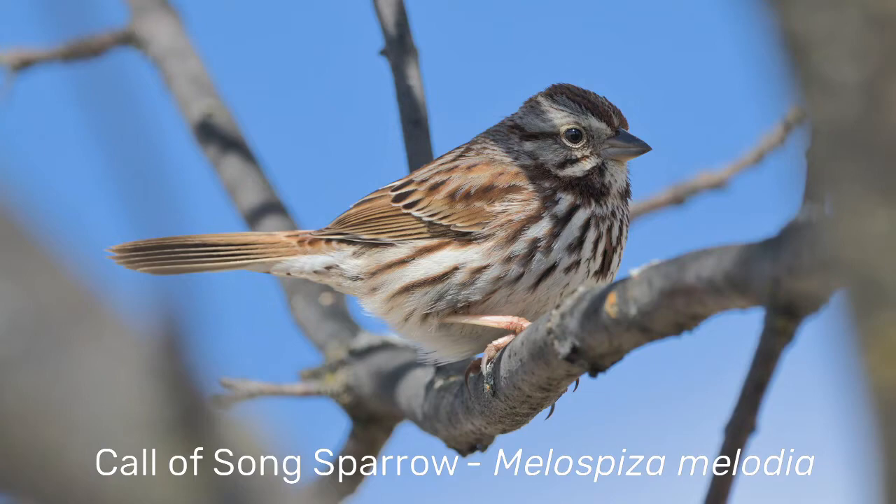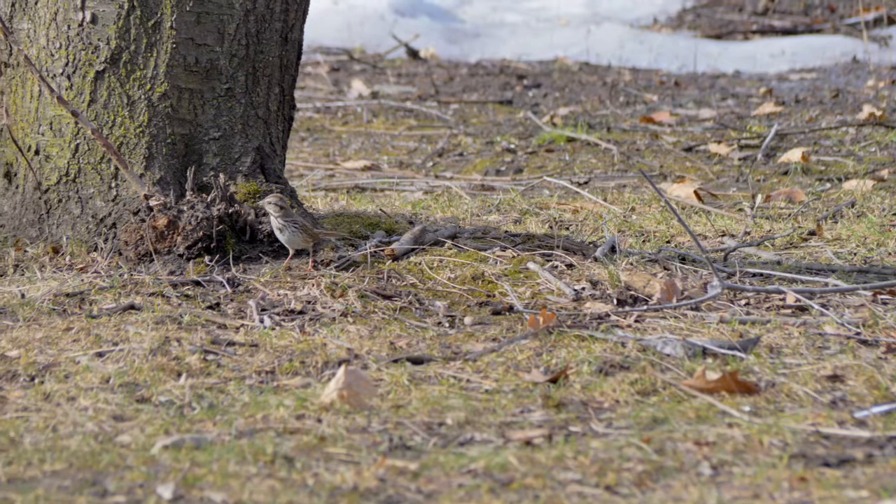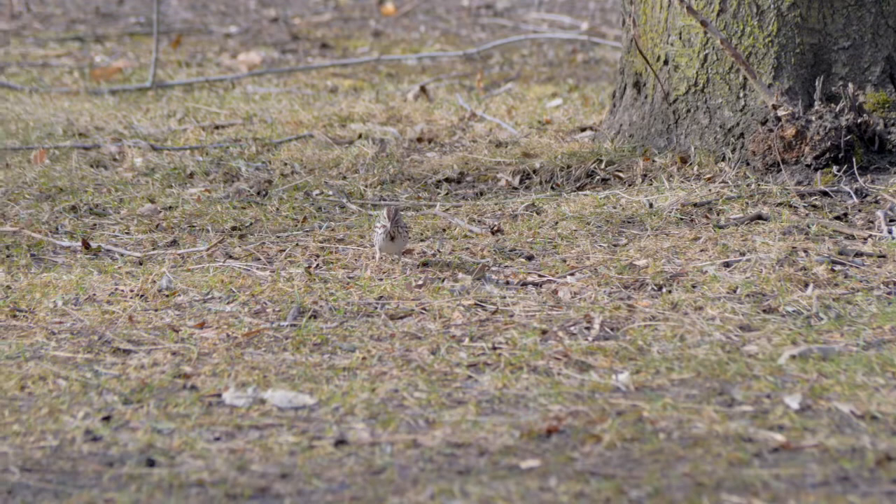What does the Song Sparrow sound like? Young Song Sparrows learn their song by moving around different territories of older individuals. Then the young Song Sparrow sets up its own territory adjacent to its musical tutors. Song Sparrows are some of the most conspicuous migrants because their song fills every spring forest.